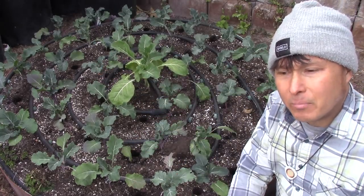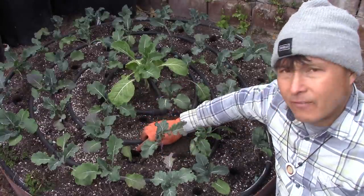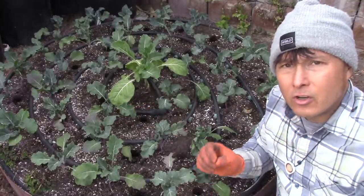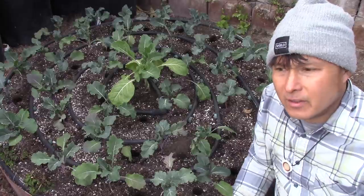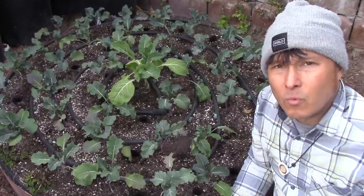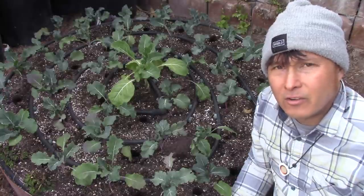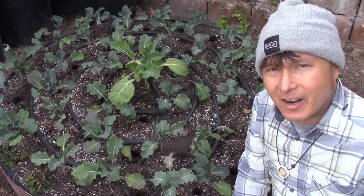I like to do this interplanting when the brassicas are young. When the garlic comes up and the brassicas are a bit larger and shading it out, that competition will actually encourage the garlic to grow faster and larger to reach more sun. It's like playing one-on-one basketball with a better friend — the competition makes you improve. I really like companion planting because it mimics nature's competition.